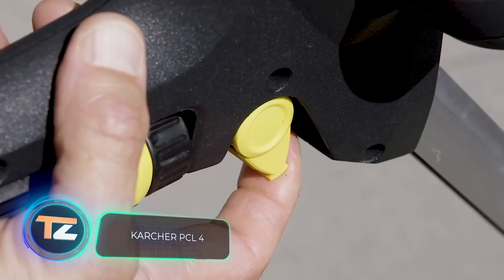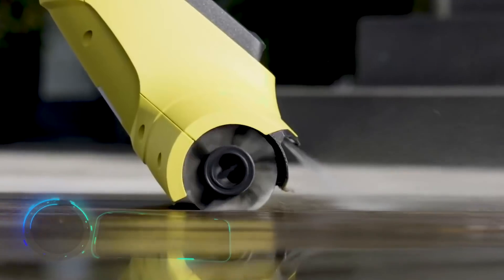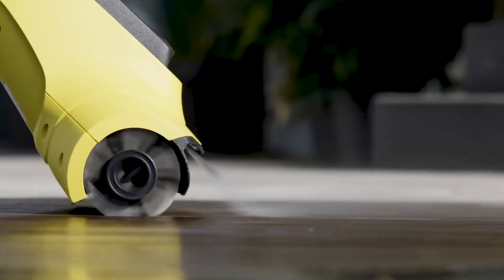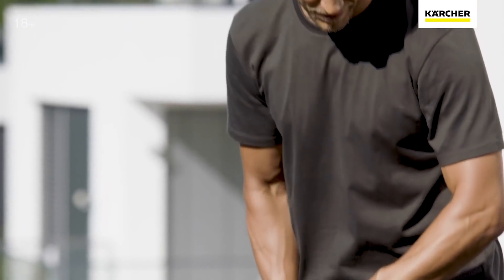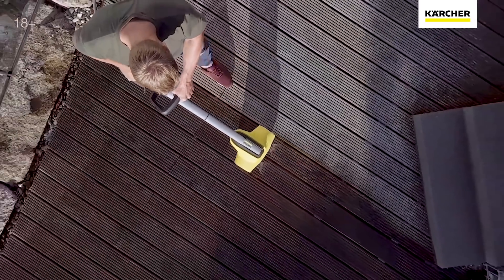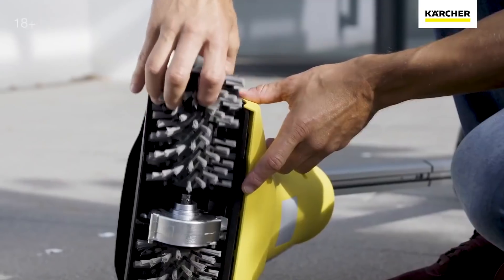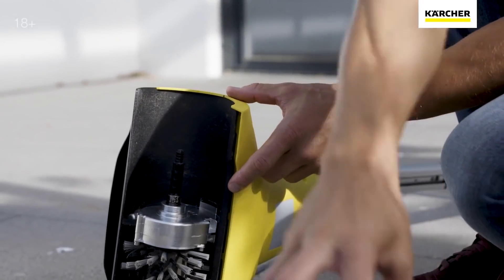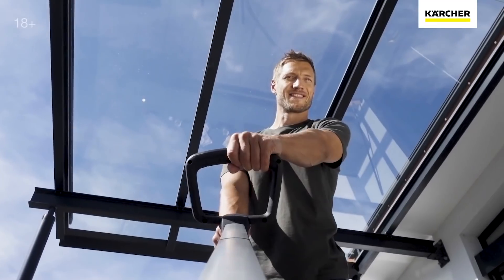Karcher PCL4. If your patio flooring has lost its original appearance, that's not a reason to start a renovation, because there is specialized equipment created specifically to restore it to its former state. The Karcher PCL4 will be an indispensable assistant both at home and in your country house. The device uses brushes that rotate at a speed of 800 RPM to clean the wooden panels.